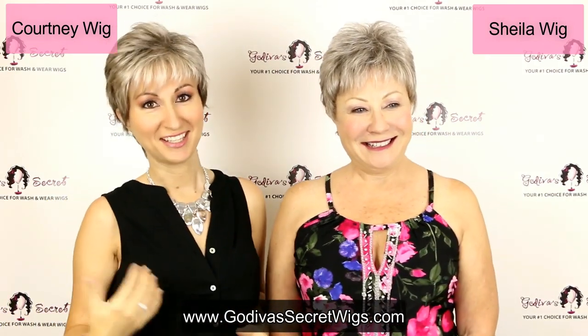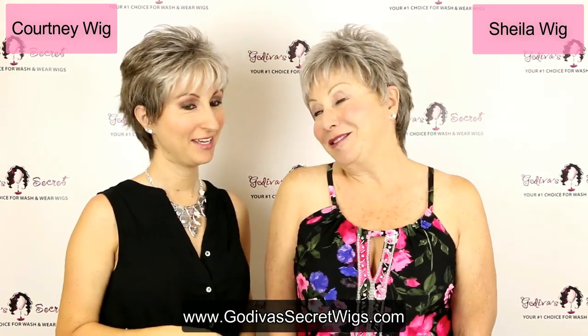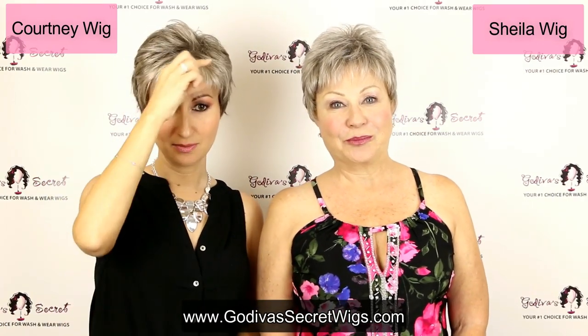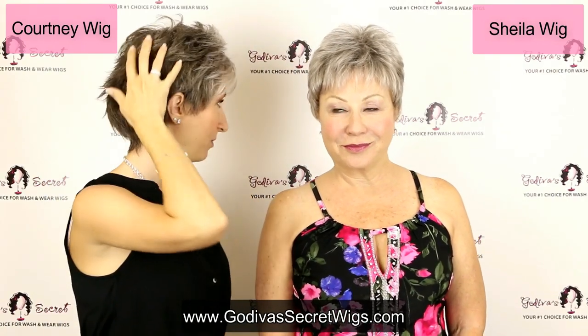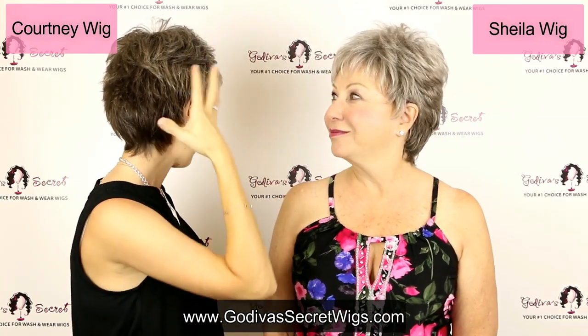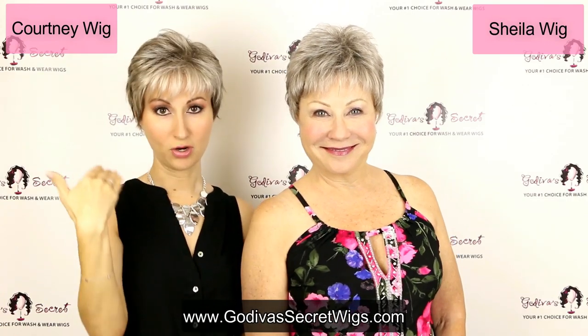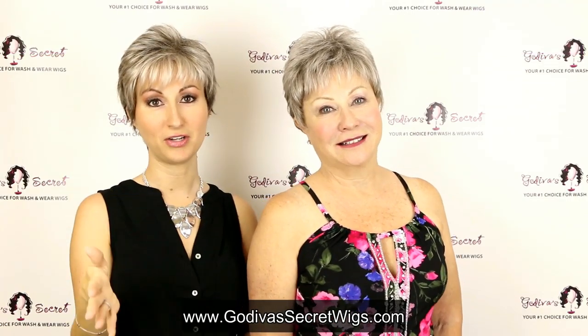Again, this is the Courtney — the bangs are a little bit lighter in front and in the back it's more of a medium brownish gray. So again, that is Sheila and Courtney, and every color you're going to see in this video is our sandy silver color.